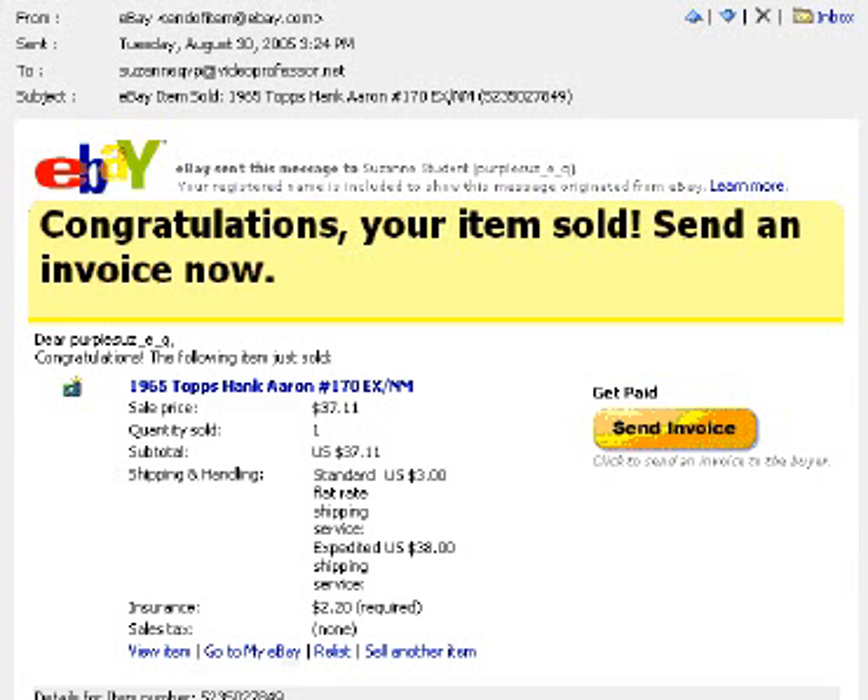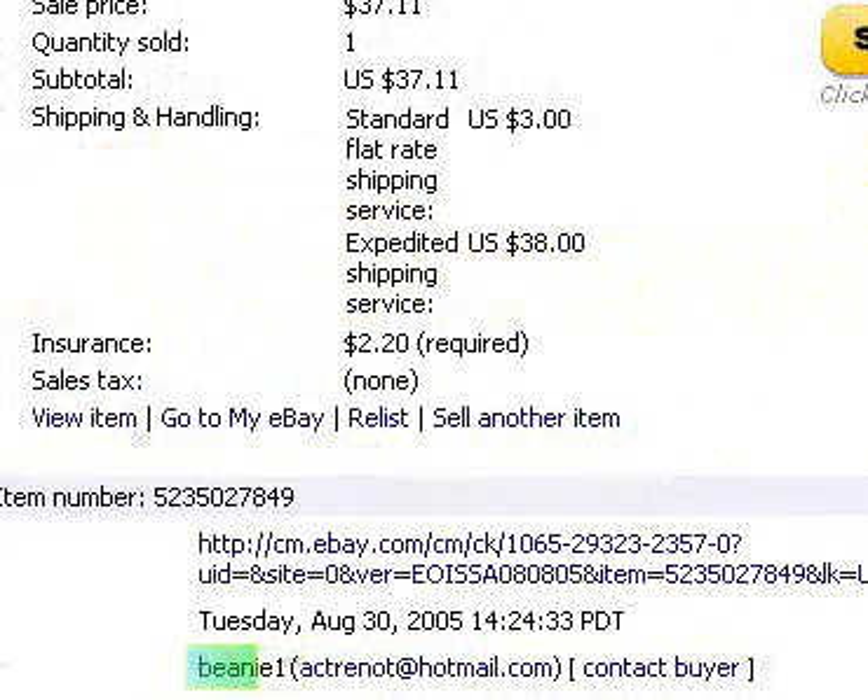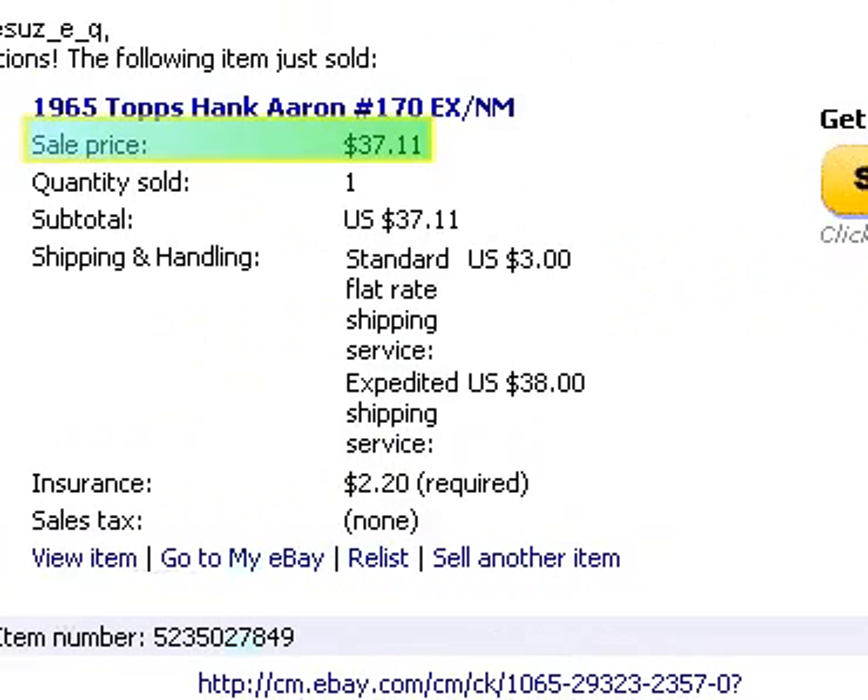eBay will send an email to our own personal account when our auction is done. In it, we have the name of the auction winner, the email address, and the final amount our item was bought for.